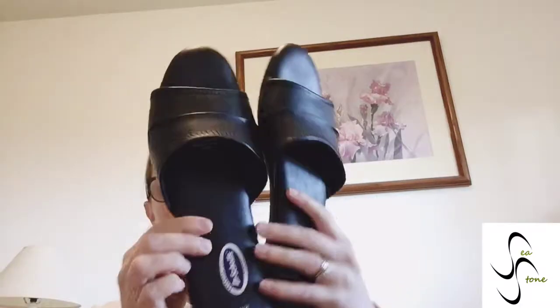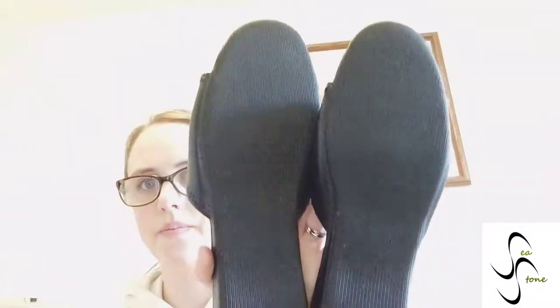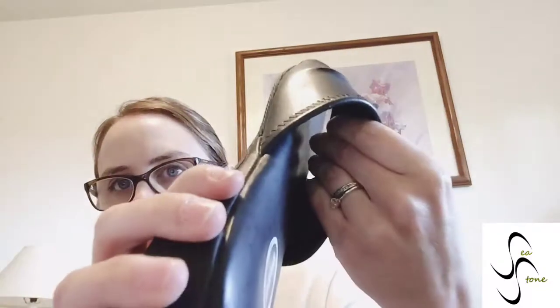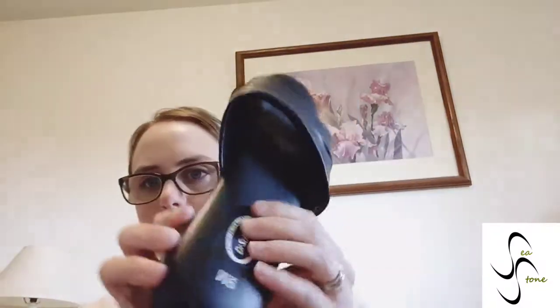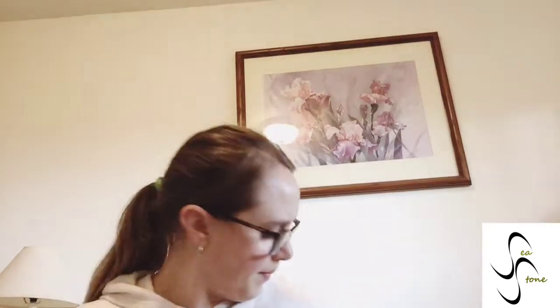Dr. Scholl's slides — black slides — these are in excellent condition. Even the inside is very padded and soft. Good old Dr. Scholl's, size 9 medium width. Good for this time of year.